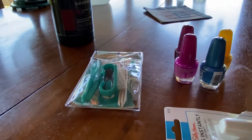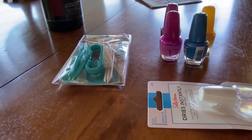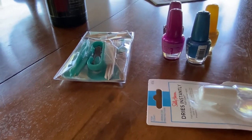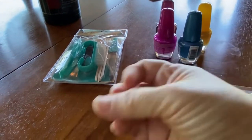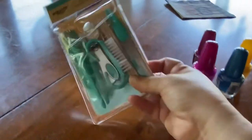I got my nails done when my daughter was visiting about a week ago, and now they need some attention. So I bought this little kit.